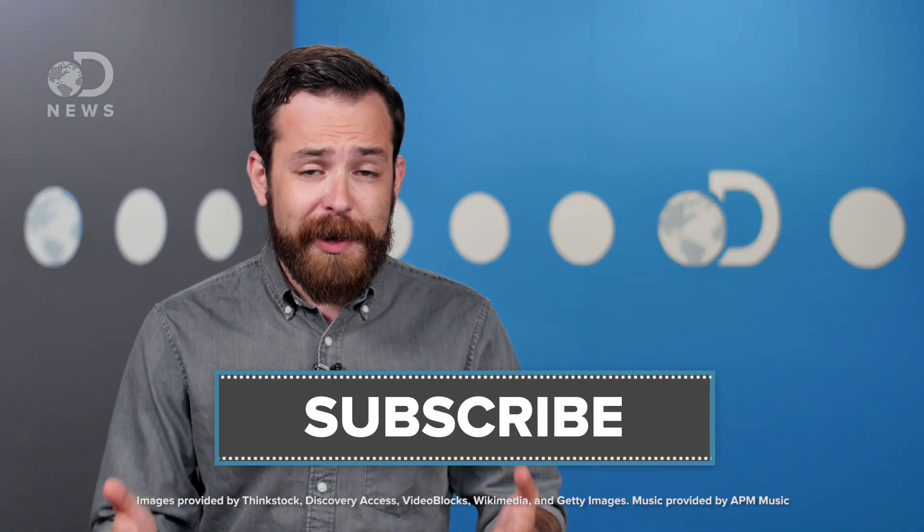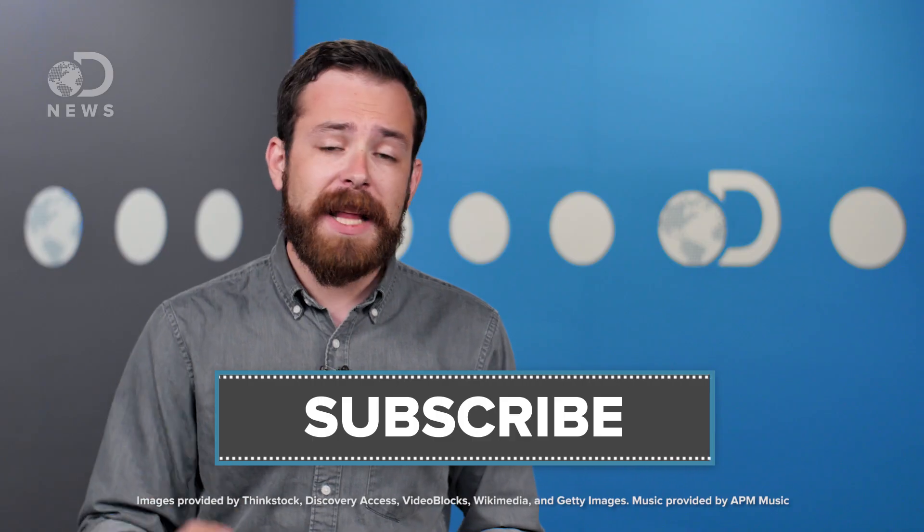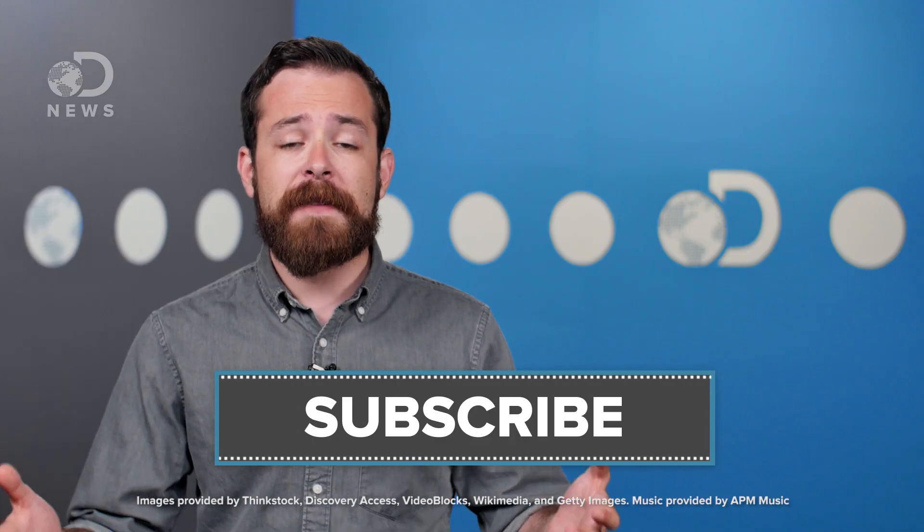So what do you think? Are shade balls really the future of environmental protection? Let us know down below in the comments, and don't forget to like and subscribe to DNews for more videos every single day.